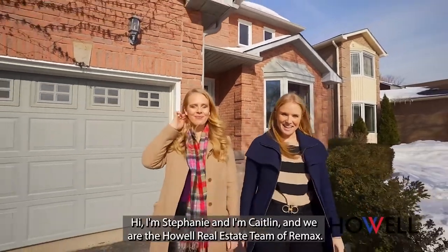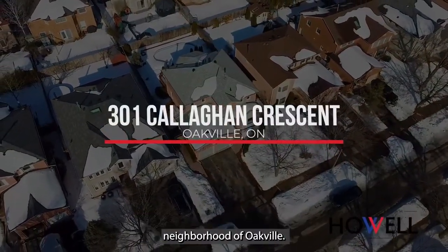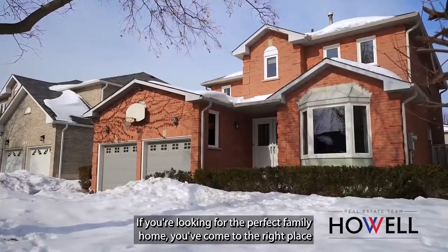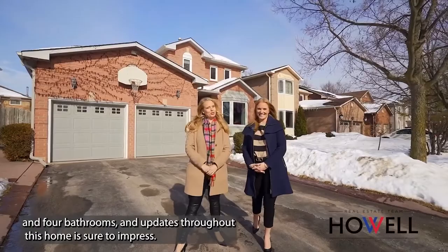Hi, I'm Stephanie and I'm Caitlin and we are the Howell Real Estate team of RE/MAX. Welcome to our newest listing at 301 Callaghan Crescent in the River Oaks neighborhood of Oakville. If you're looking for the perfect family home, you've come to the right place with four bedrooms and four bathrooms and updates throughout — this home is sure to impress.